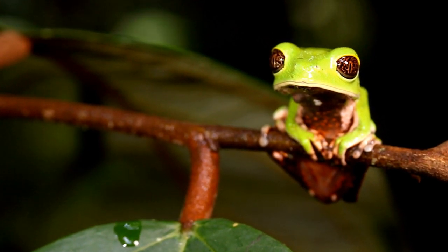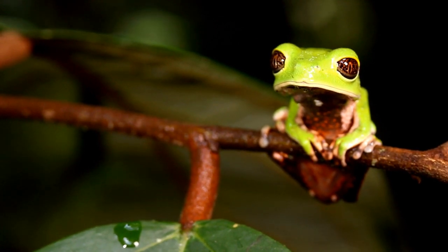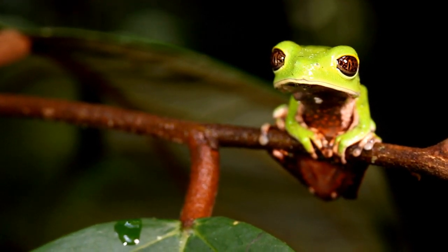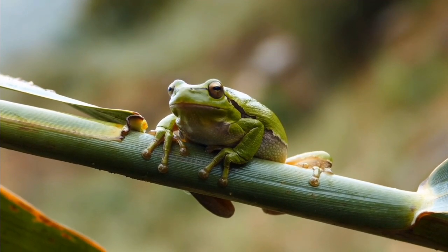Have you ever wondered how frogs care for their young? Today we explore the parenting behaviors of these amphibians. Frogs are diverse, with each species displaying unique traits and behaviors. The level of parental care varies significantly among them.